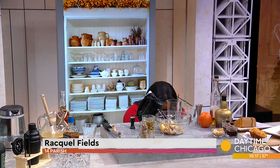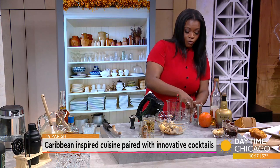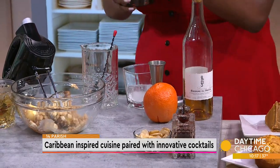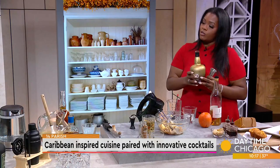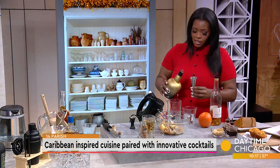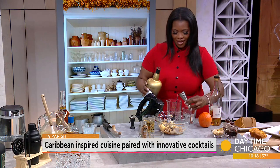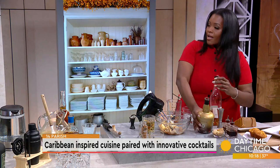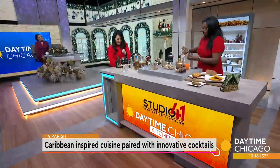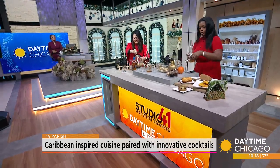You always want to serve an old-fashioned over a large ice cube — you don't want the ice to melt too fast. Then you're going to do two ounces of your favorite rum. We use Dictador, which gives you a great banana flavor with lots of caramels and chocolates. Then we're going to do 0.75 ounces of banana de Brazil banana liqueur — you can use whichever banana liqueur you like.